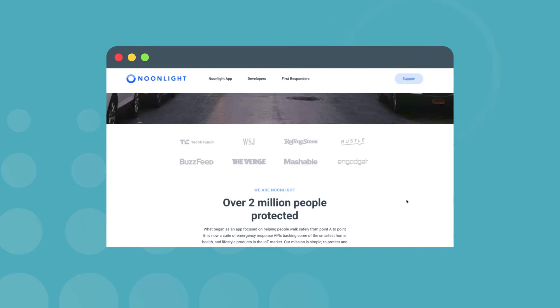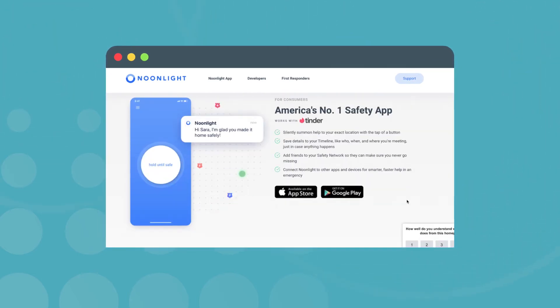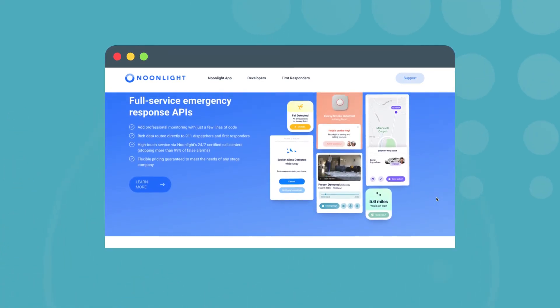Both iOS and Android users rate Noonlight with over four stars. Its basic plan is free and mainly for iOS users only. The first monthly tier starts at $5 a month and adds an Apple Watch app and iOS widget. The subscription also lets you sync Noonlight to your Uber and Lyft accounts. Then there's the $10 a month option that throws in the crash response feature as well as Alexa, Google Home, and IFTTT compatibility.